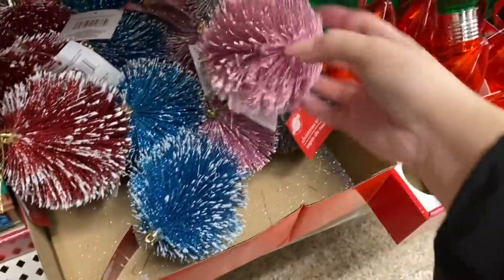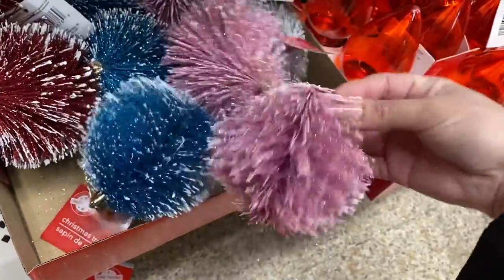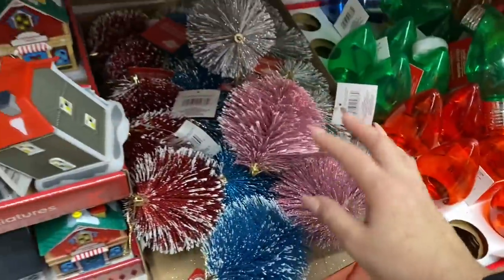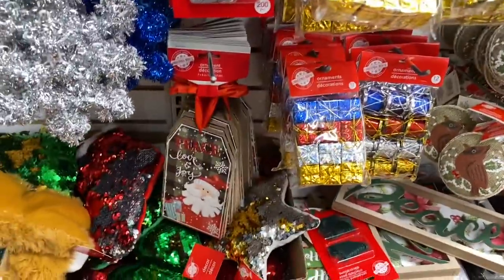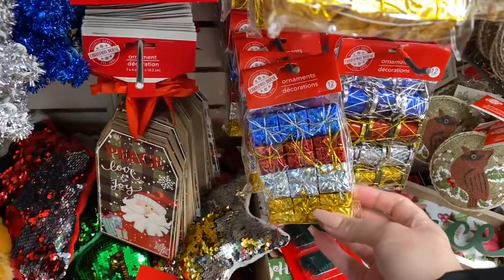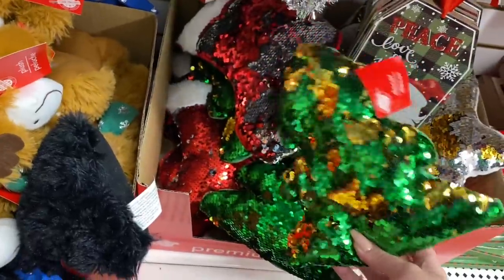I have not seen these anywhere — they're like little poof clips. How cute to fill your tree with! Oh my gosh, they're so cute. If you haven't seen a lot of the stuff that's in this video, let me know down below — maybe just write 'jackpot' — because honestly I haven't seen a lot of these things anywhere else.